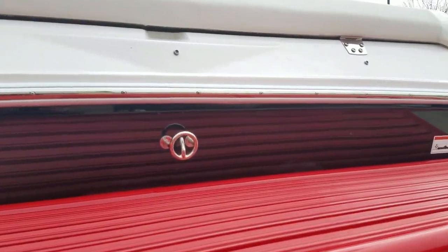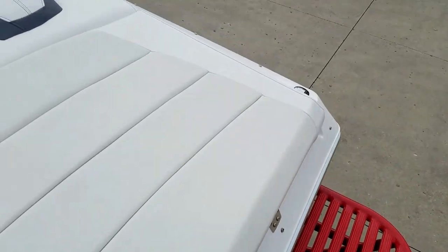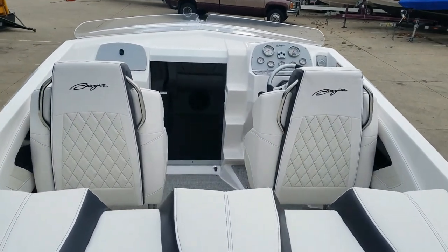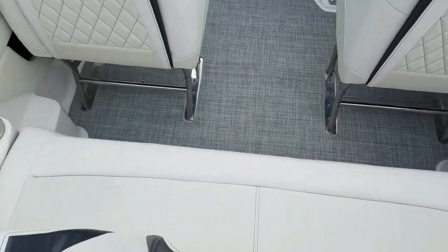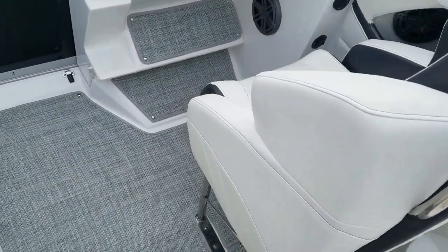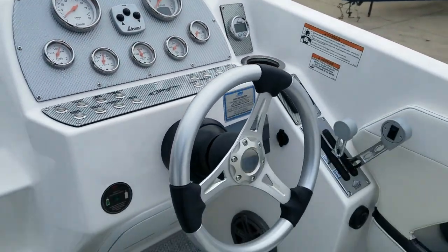You do have a stainless ski tow-eye and a JL audio system. Got a remote here on the transom, roomy sun pad, drop-down driver and passenger bolster seats, roomy rear bench, carbon fiber dash and accents, and polished Lavorsi gauges.